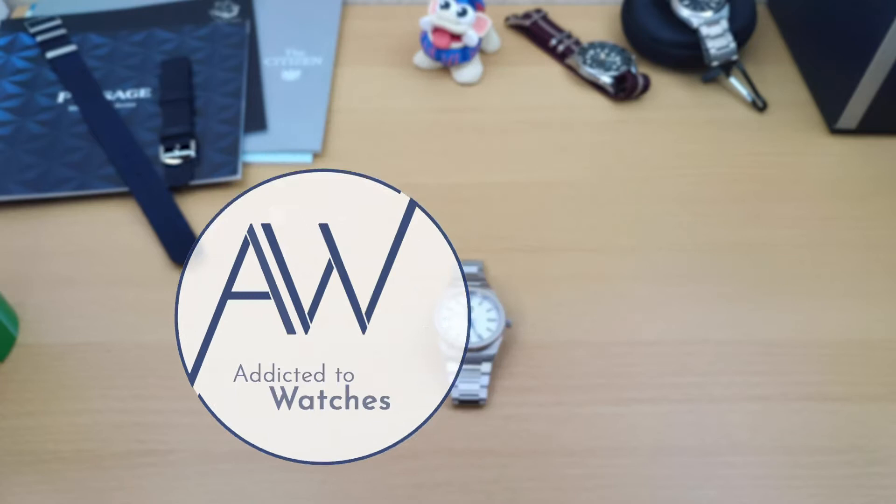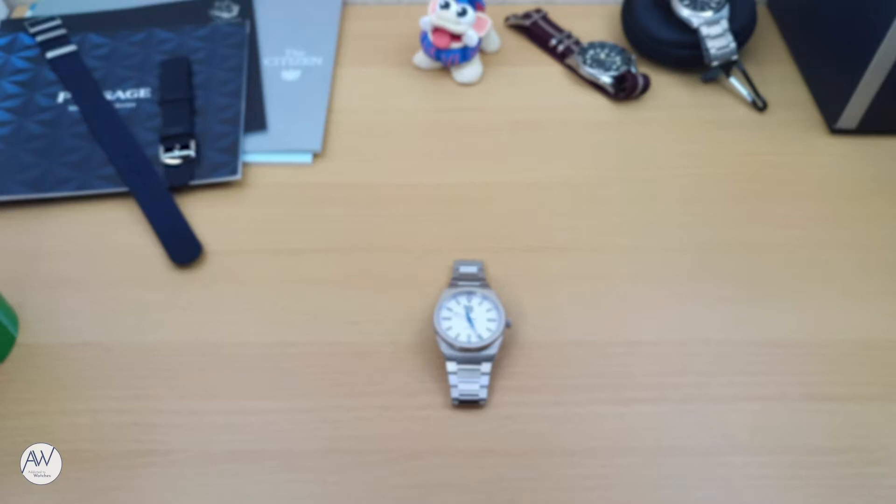Welcome to Addicted to Watches. Today we are going to be looking at a watch that takes more than just a little inspiration from the iconic design language of Gerald Genta.